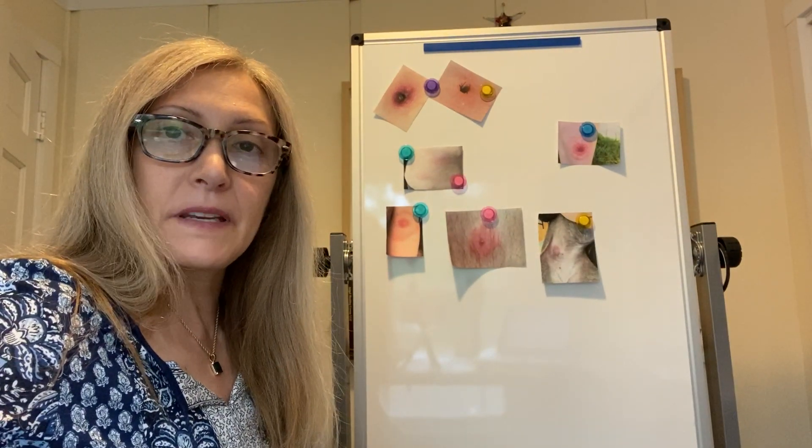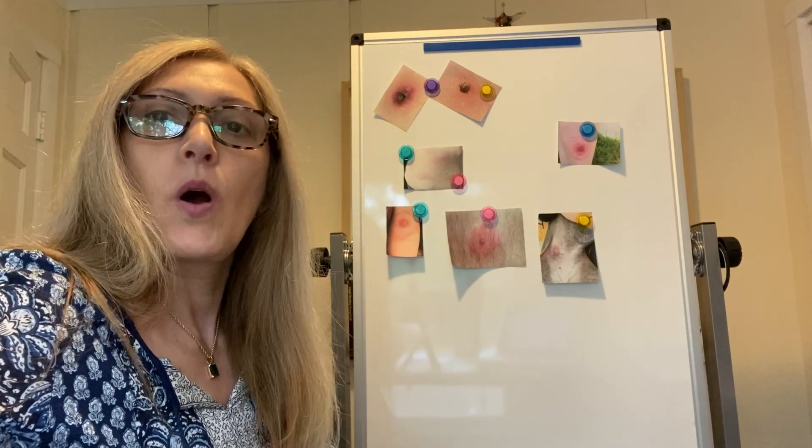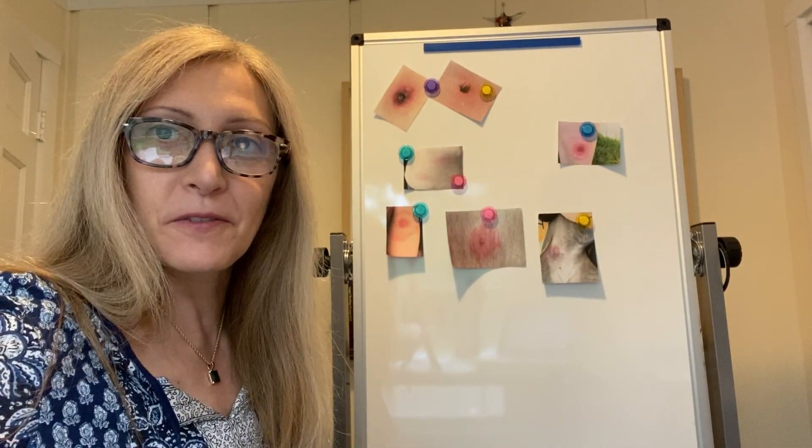Hi everyone. I'm Nancy. I'm a clinical herbalist and I'm going to share a little bit about what does a tick bite look like, with a few other key important pieces of information.